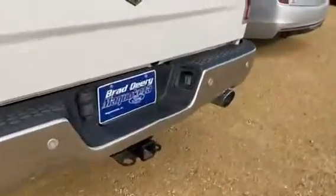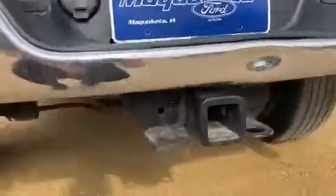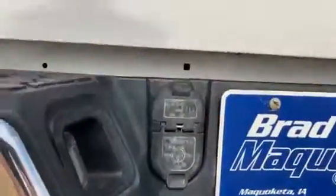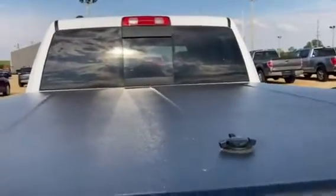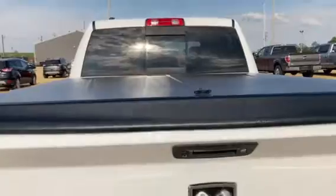Moving around to the back, you have your tow package and trailer hookups right here. It also has a hard cover on top as well as a spray-in bed liner.